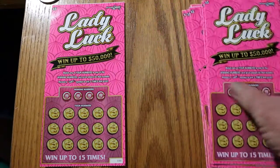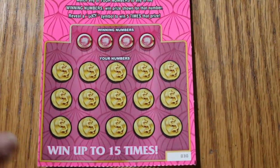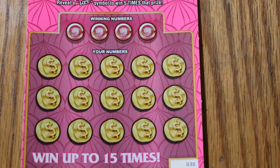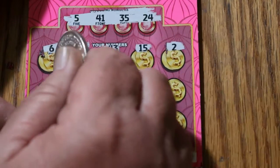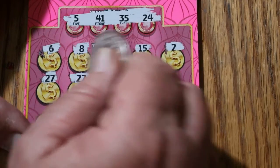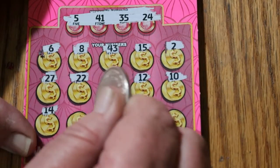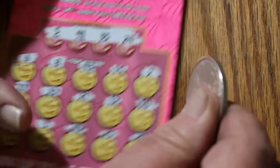Ticket 30. Your numbers are 5, 41, 35, and 24. Let's see if we can get a win right off the bat — 6, 8, 43, 15, 2, 27, 22, 21, 12, 10, 14, 3, 42, 25, and 20 in the corner. No win.